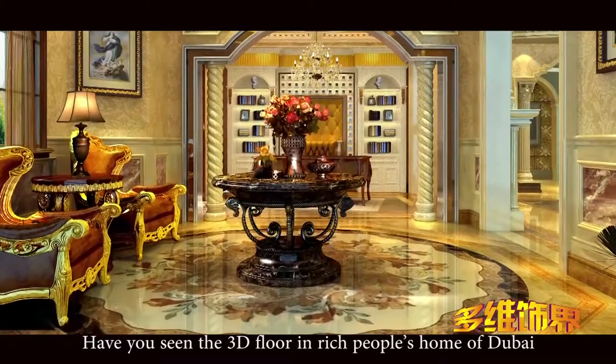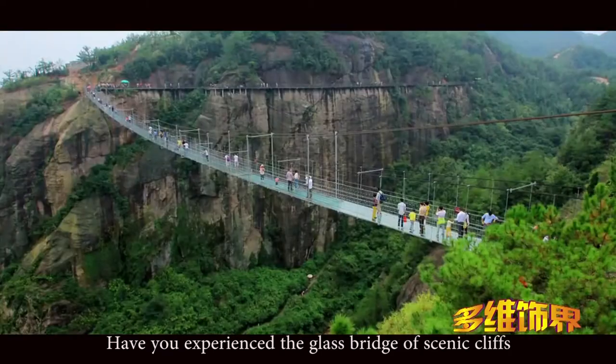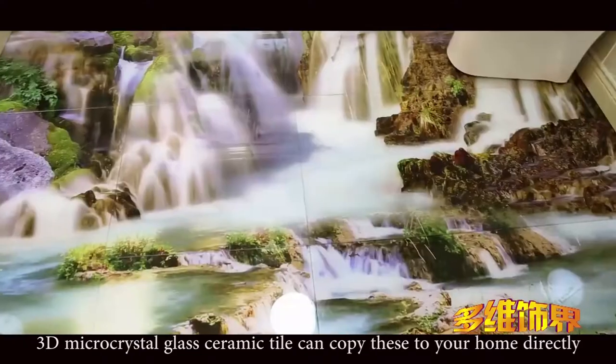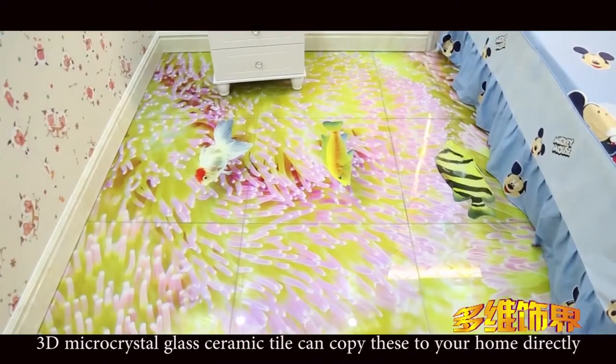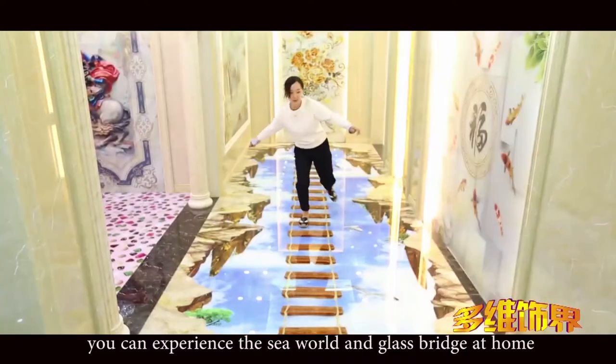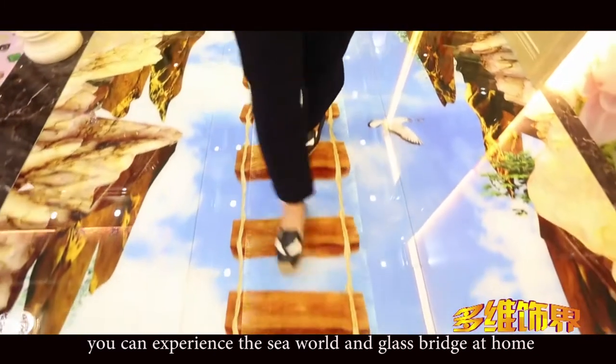Have you seen the 3D floor in rich people's homes in Dubai? Have you experienced the glass bridge of Senecliffe's? 3D micro crystal glass ceramic tile can copy these to your home directly. You can experience the sea world and glass bridge at home.